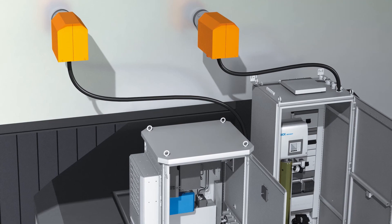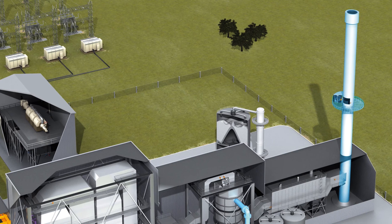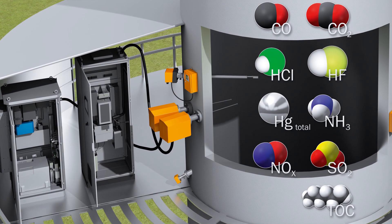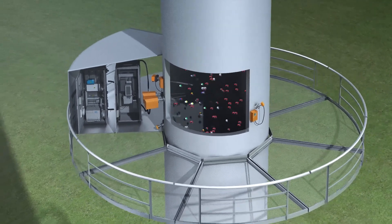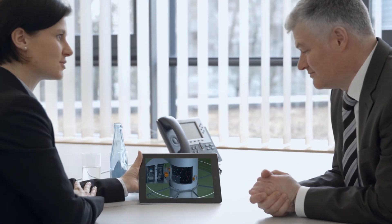Emissions are monitored by measuring systems at the stack. These devices detect not only gas compounds and dust concentrations, but also flow rate, pressure, and temperature, in addition to water and oxygen levels. The measuring data are recorded and forwarded directly to the relevant authorities.